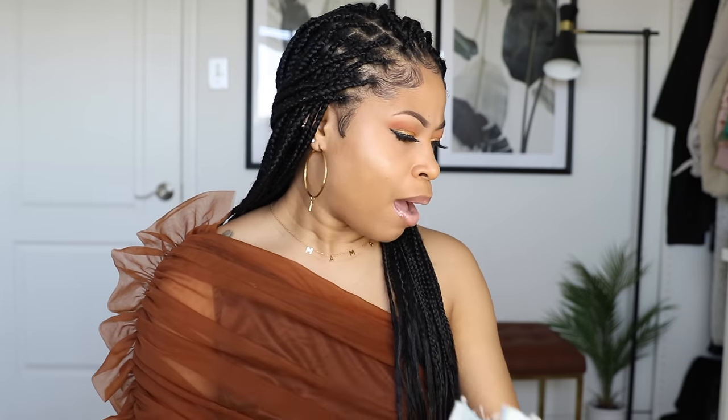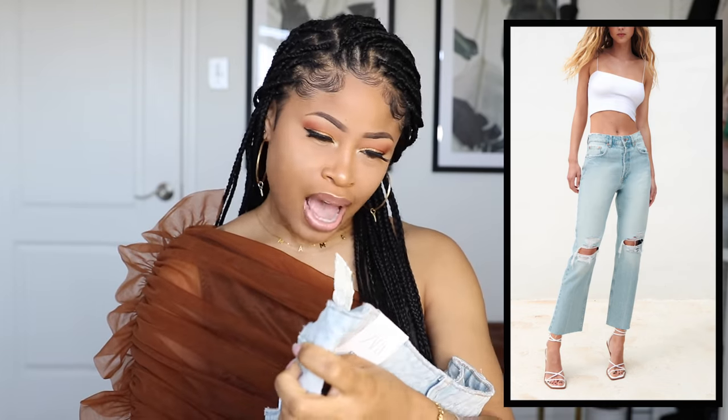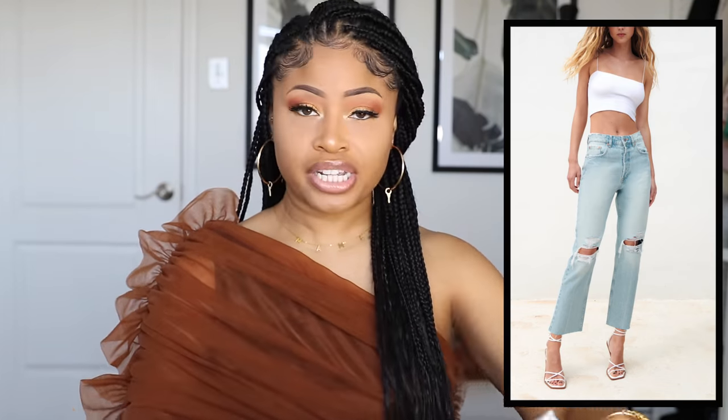And now for the Zara pieces. I mostly got bottoms from Zara. So these are called straight high-rise ankle-length jeans. I really needed some more light-wash jeans, and I also wanted some cropped jeans that kind of had a flare. Well these are straight leg but on me they flare out a little bit, which I wanted because I wear a lot of skinny jeans on a regular basis and I wanted to switch it up and get a different type of style in my collection. These were $45.90.